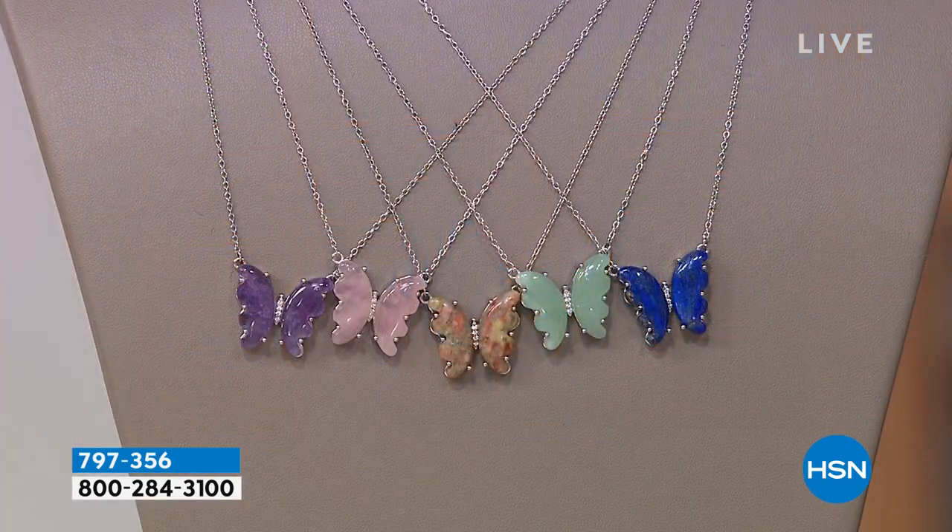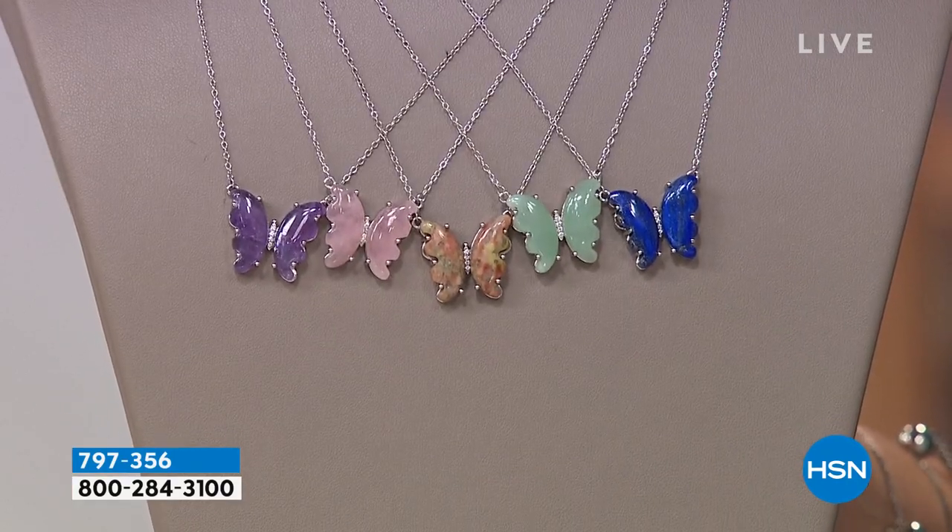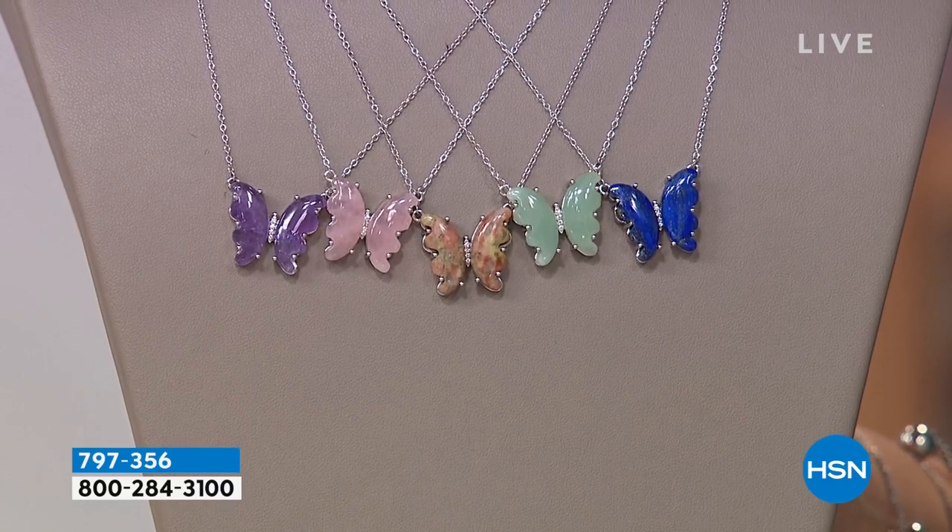That would be amazing at $39. So today, you want to get beautiful gifts, whether it's for you or someone you love — this could be for daughters, mom, sister. It's the most beautiful thing. Who does not love a butterfly?